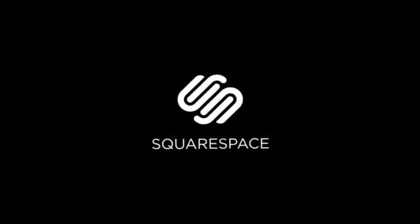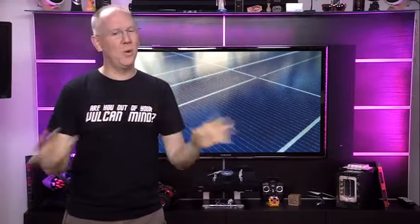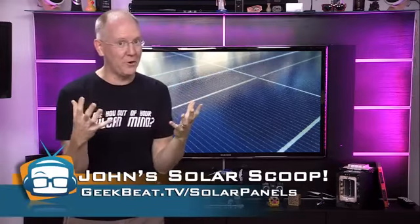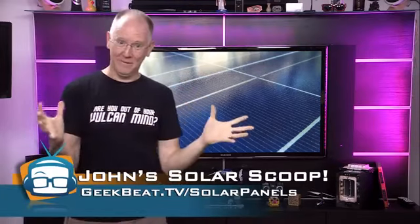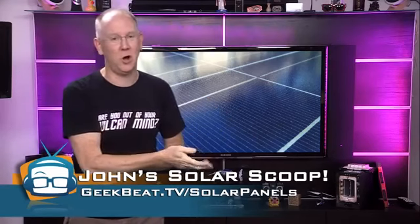Today's episode of Geek Beat is brought to you by Squarespace. Some of you may recall me telling you many months ago that I took the plunge and decided to try and take my home off the grid using solar power. Well, it didn't work. Not entirely. So in this episode, we're going to examine just about every detail I can cram into a reasonably watchable episode.